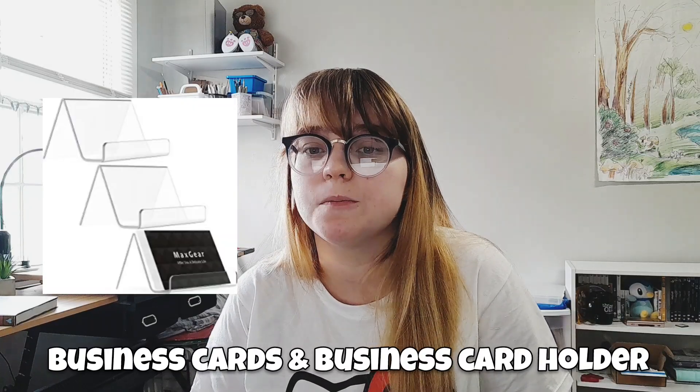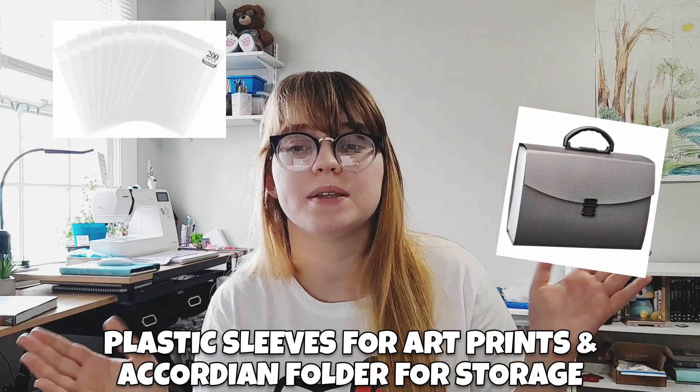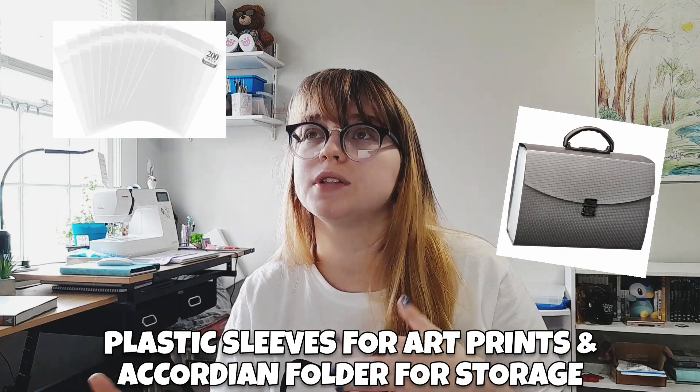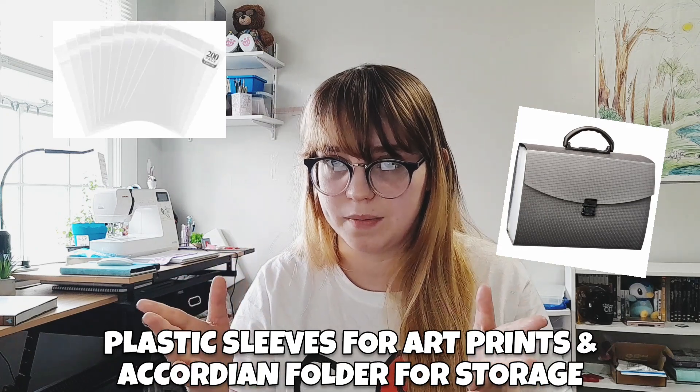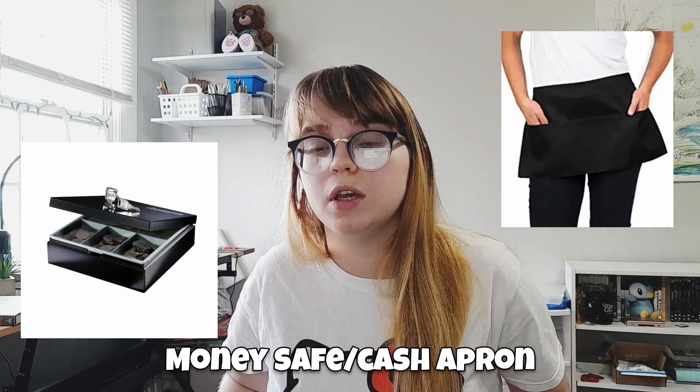Do not underestimate how much tape you're going to need if you're going to be outdoors. The wind is just so unpredictable — even if it says it's going to be completely clear out, you're going to have things flying off your table. If you're running a business, you probably already know that you'll need business cards, but I recommend getting a nice business card holder as well. Also put up a sign saying to take one — for some reason people are afraid to and they always ask permission. If you're selling art prints, make sure to bring some kind of accordion folder or other storage to keep them so they don't get damaged, and get those little plastic sleeves to keep them in.